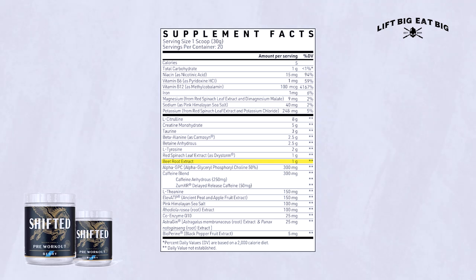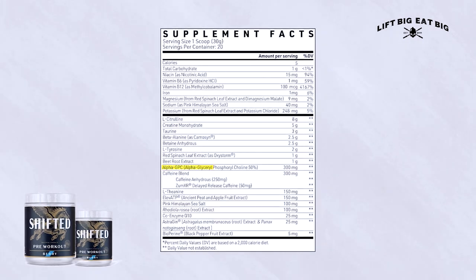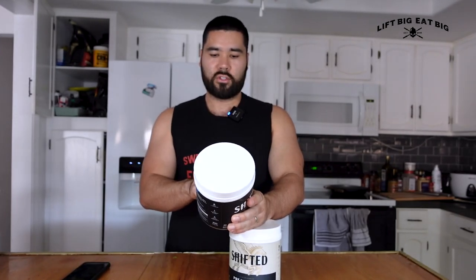We then have red beet extract at one gram — another nitric oxide booster. There's research showing beetroot can boost nitric oxide and blood flow. We also have alpha GPC at 300 milligrams, which is a nootropic or cognitive enhancer. Then we move on to the caffeine blend.